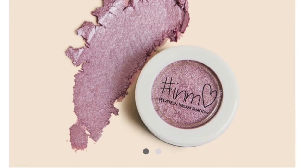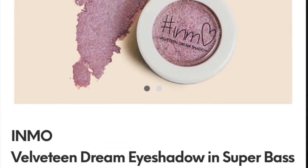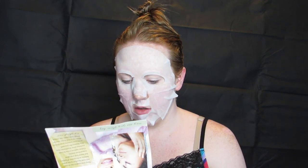And then I have the In Mauve Velveteen Dream Eyeshadow in Super Base. It's a light mauve shade. The tip says you can shade it under your lids using a finger and blend out with a fluffy eyeshadow brush.